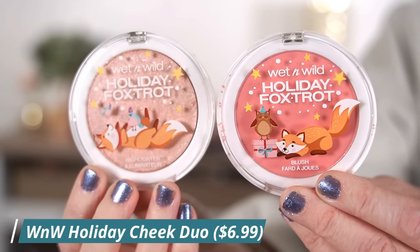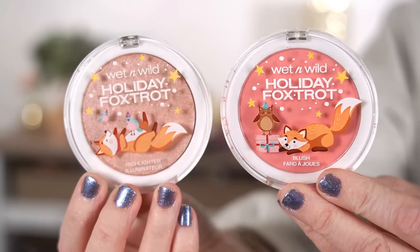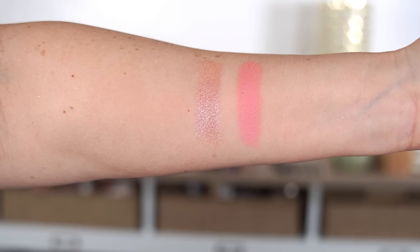Also from Wet n Wild, they have little cheek duos with three different ones to pick from. I chose this one because the colors are beautiful. These are $6.99. The one I got is called Holly Jolly Hop — the blush is in Bright Pink and the highlighter is in Soft Rose Gold. I've always thought Wet n Wild did blushes and highlighters really well and I think these colors are absolutely stunning. I love that cool light pink, and the highlighter is very smooth. If I had to give these a rating, I would go with a 9 out of 10.